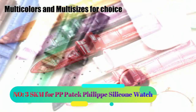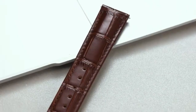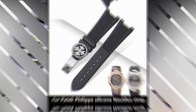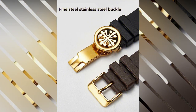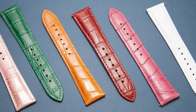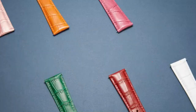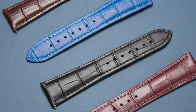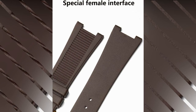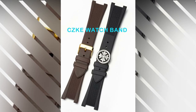Number three: SKM for PP Patek Philippe Silicone Watch. Upon examining the SKM for PP Patek Philippe silicone watch, it's evident that this timepiece boasts a unisex adult design, weighing approximately 1.1 pounds, manufactured by SKM and originating from China. This watch has attained a modest customer rating based on two reviews, averaging 2.5 out of five stars. Notably, this product holds a best sellers rank of #4,385,353 in clothing, shoes, and jewelry.